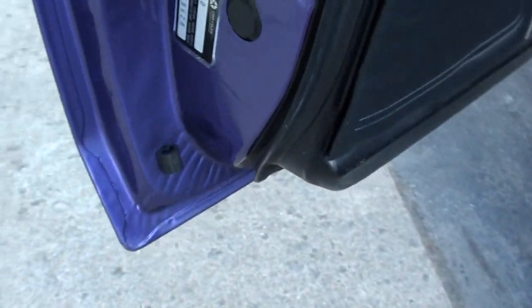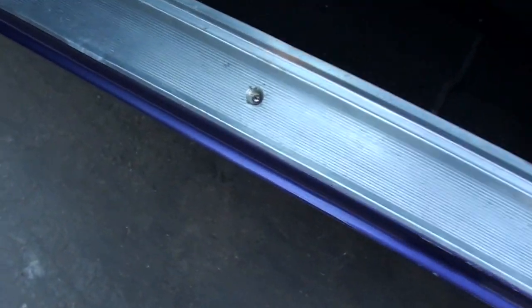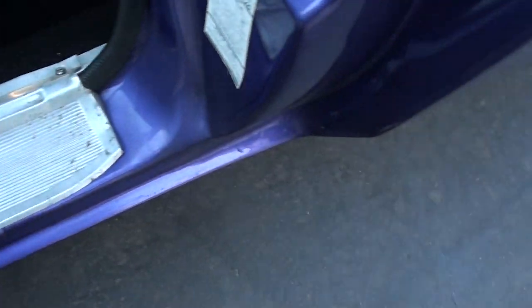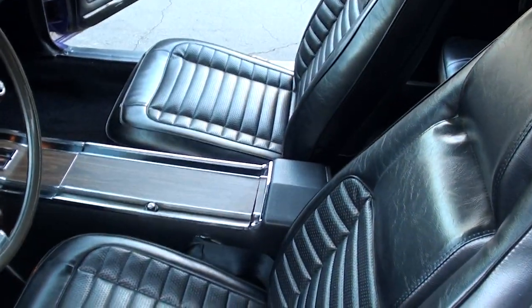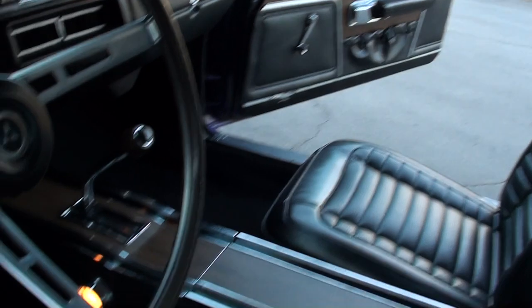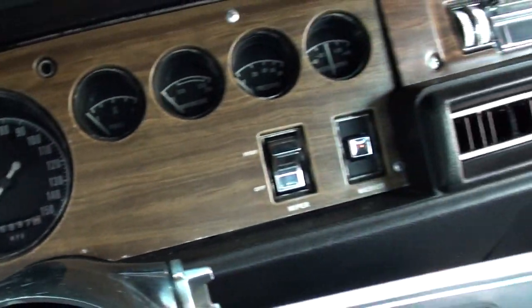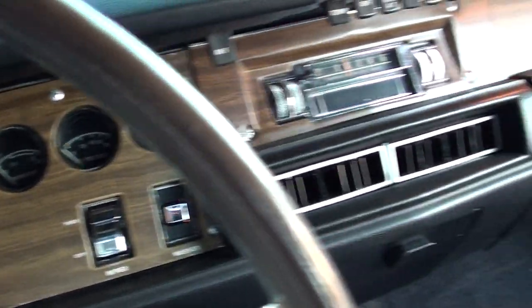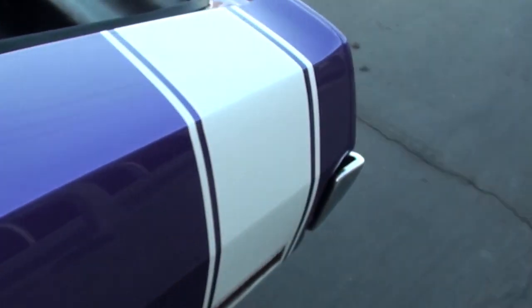Door tag. Look how nice the bottoms of those doors are. Original sill plates. I've ordered new floor mats for it — they say Charger on them, just like the emblems on the doors. Bucket seats, console. Looks like it's got all the correct seat belts in it. Factory dash — this has been rebuilt. It's got the Tick Tock Tach gauges. 26,000 miles — I'm sure that's 126,000. All the gauges work. That AM radio does power up — it's AM 8-track. 8 and 3/4, 3.23 stock rear end.